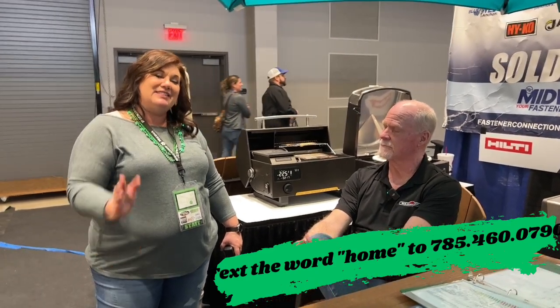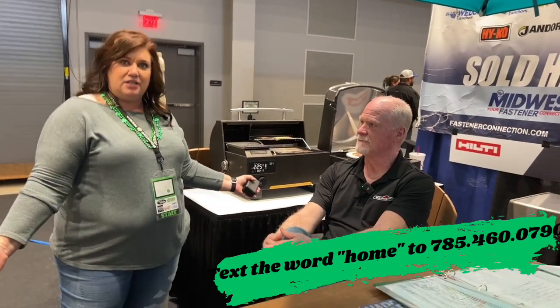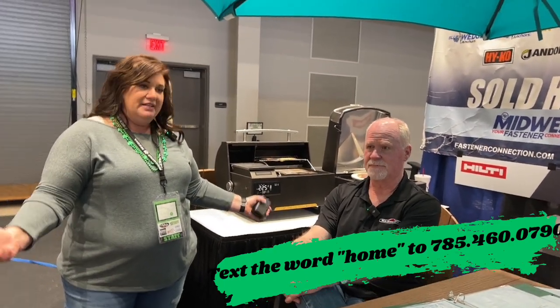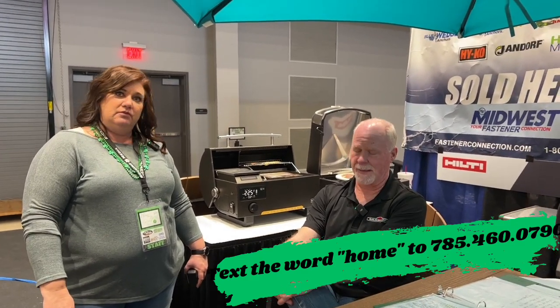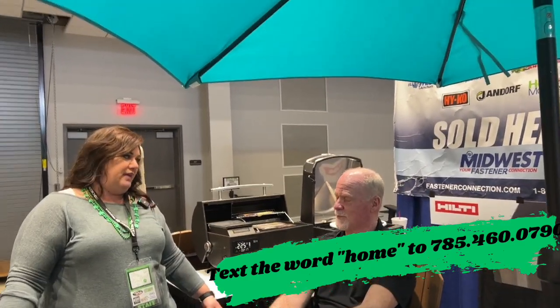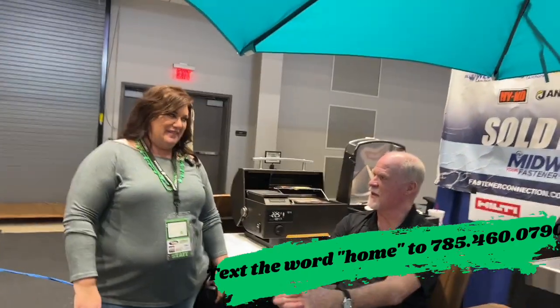Make sure you come down here and see Mark at Builder's Supply and get ready for spring — it's almost spring. Mark's just keeping the sun out and enjoying being out on his patio. Thanks for talking with us. Thank you.